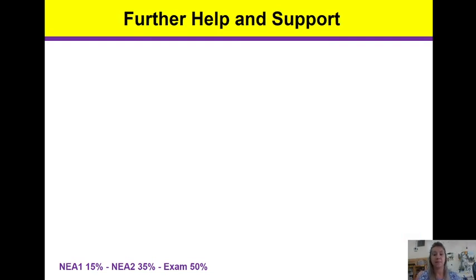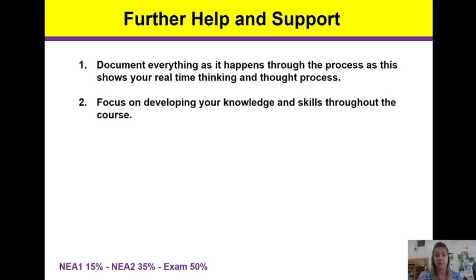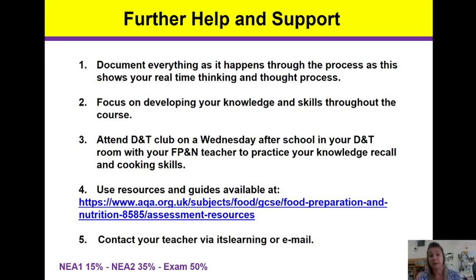If you need any further help or guidance, I'm always here to answer any questions. Document everything that happens along the way — when we are doing the technical cooks, take pictures of all of those technical skills so we can prove that you did it and have evidence. Focus on developing your knowledge and skills throughout the course, and practice at home as well as in school. Attend DT Club on a Wednesday — I'll be in the food room and you can come in at any time to either practice a cook or complete some written coursework. Use the resources and guides available at the AQA website and also on its learning. Contact me at any time via its learning message or email. Thank you and good luck.